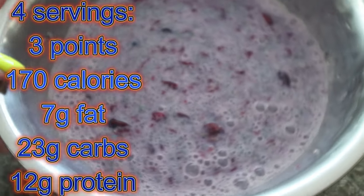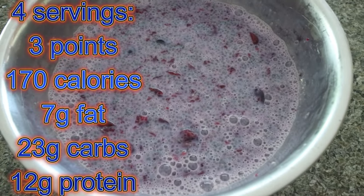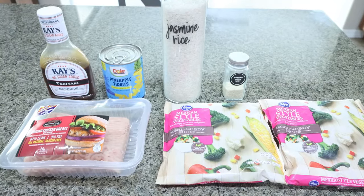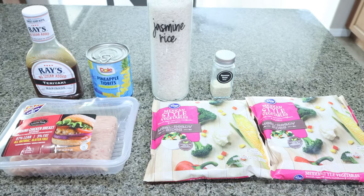Here is what it looks like. I'll put serving size, calories, and all of the information here on the screen for you. So for my lunch this week, I'm making teriyaki chicken stir fry casserole. I'm actually really excited for this.